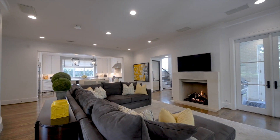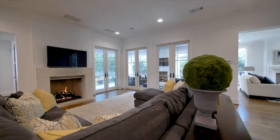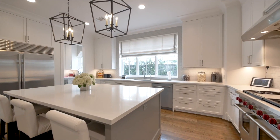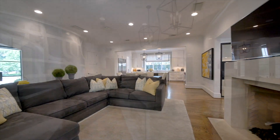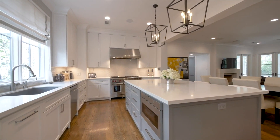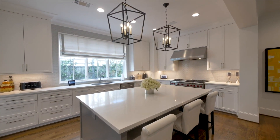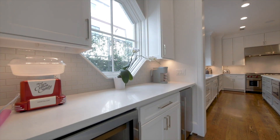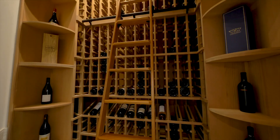The heart of the home enjoys a bright open floor plan, which incorporates the living room, casual dining area and kitchen. The exceptional kitchen offers a social and functional space, hosting a large centre island with seating, the finest modern appliances and custom cabinetry, and is complemented by a wonderful climate controlled wine cellar.